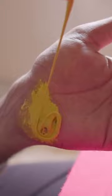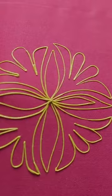The palm of the hand is the essential tool for getting this painting technique just right.